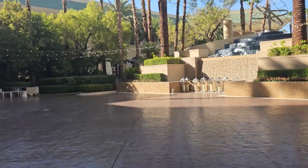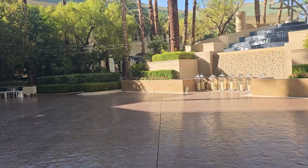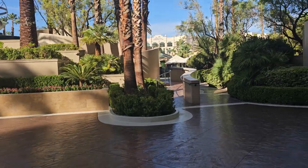So we're here in a courtyard area and again, it's July. I think it's going to be like 112 degrees today. So this isn't set up for any events, but it's just a beautiful, beautiful courtyard area.